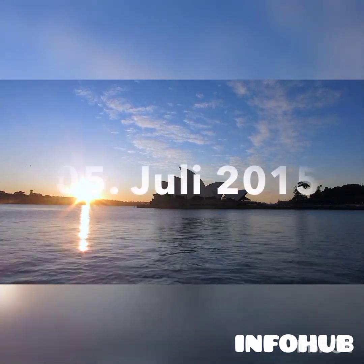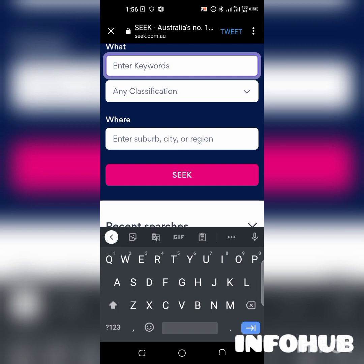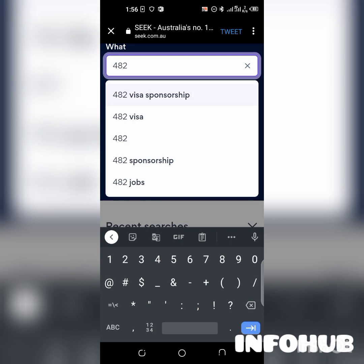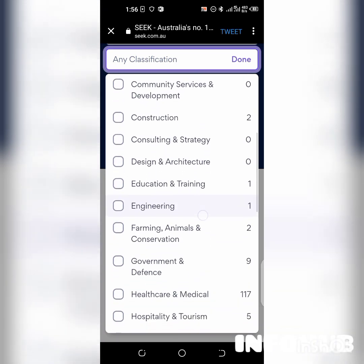Let me show you the proof — I'll share my screen with you. This is one website you can use to get jobs in Australia that offer visa sponsorship. I'm going to type in keywords — I'll type in '482 visa sponsorship.' Please follow along so that you can do it yourself. Then under classification, let me touch 'any classification' to see what comes up — you can see different skills listed.